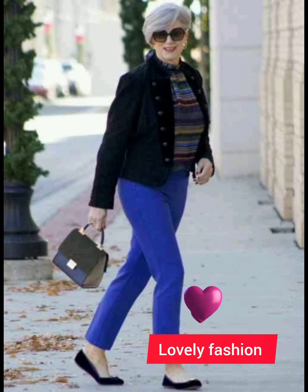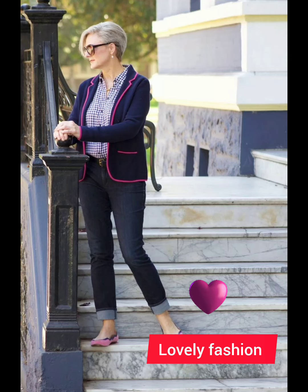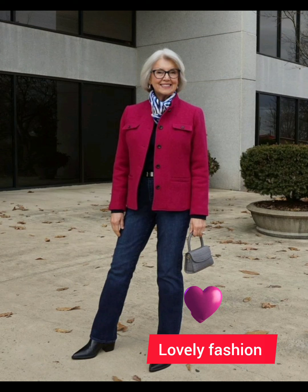If needed, don't hesitate to get your shirt tailored for a perfect fit — well-fitted clothes can make a significant difference in how polished and put-together you appear. Remember, personal style is subjective, so feel free to adapt these suggestions to your own preferences. The key is to feel confident and comfortable in what you are wearing.